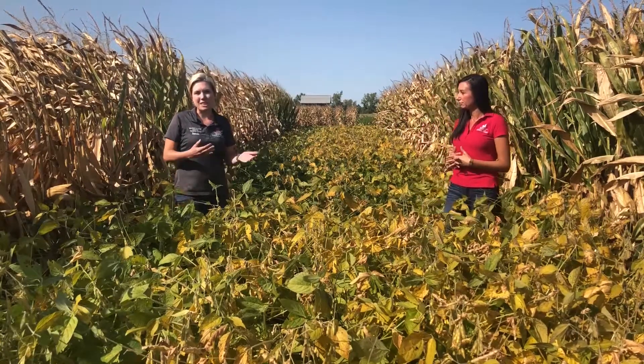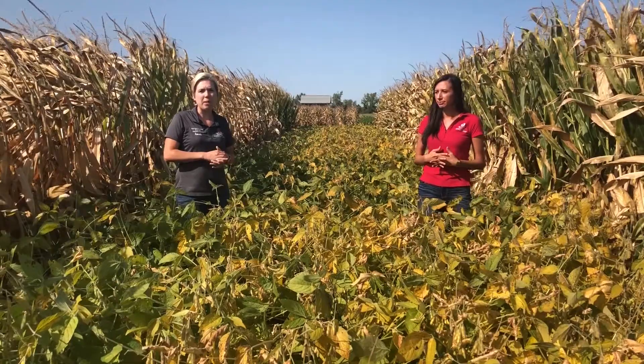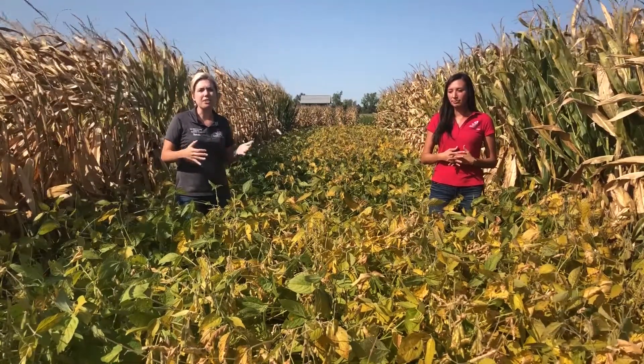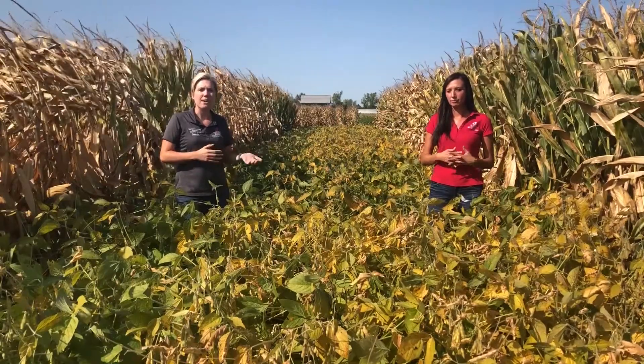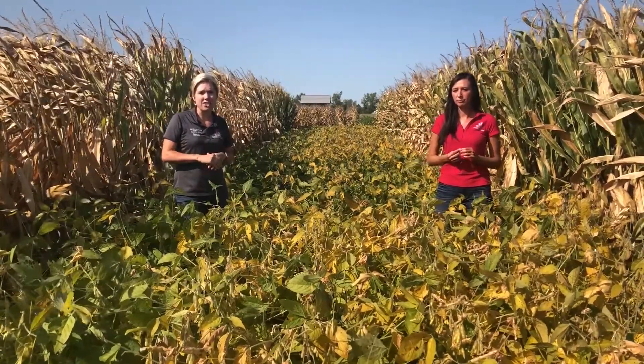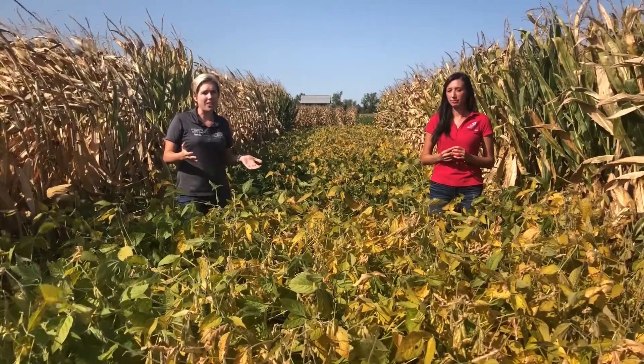We've still been out here throughout the summer working on the plots and bringing you some pretty unique content, whether it's corn, soybeans, we also have cover crops and Dr. Erin Wilson put up some weather stations so we can monitor the weather this year.